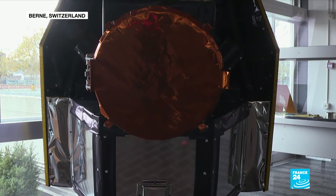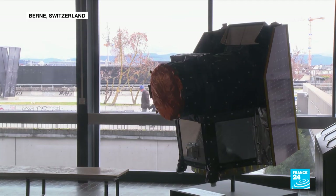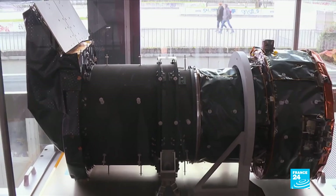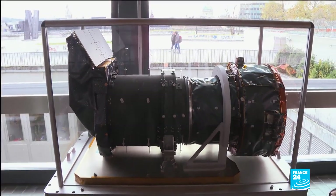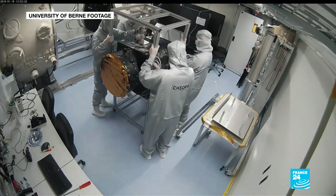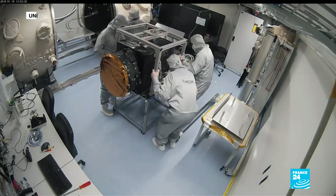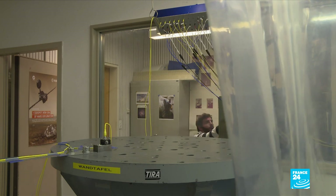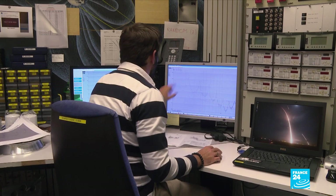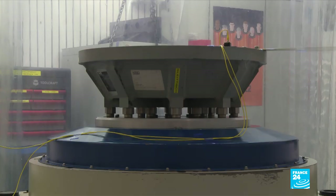Weighing 280 kilos and one and a half meters high and wide, this is K-OPS — or rather a scale model. Beside it sits the telescope prototype. The telescope was assembled here at the University of Bern, where it is also subjected to calibration and vibration tests. These hope to simulate the conditions of a rocket liftoff.